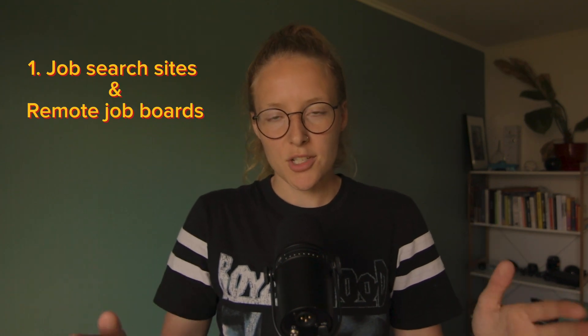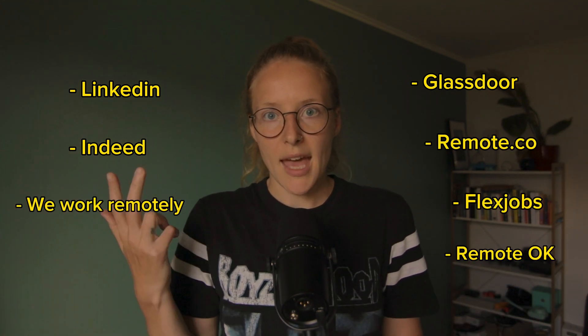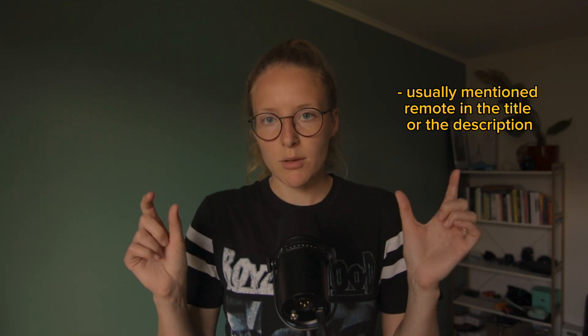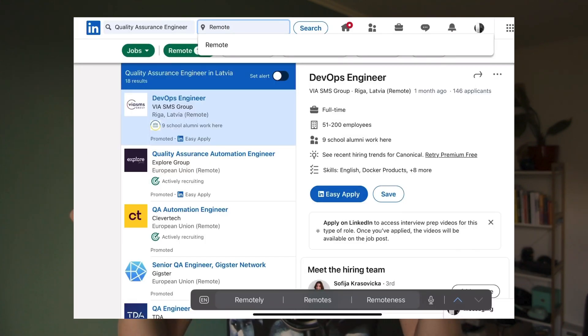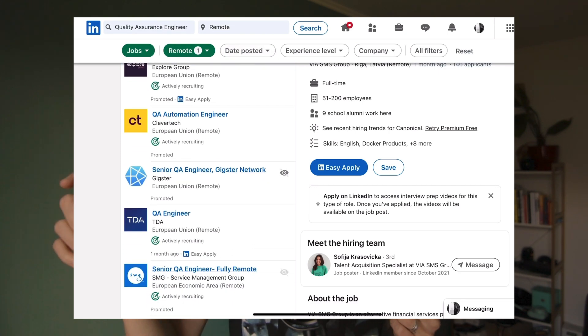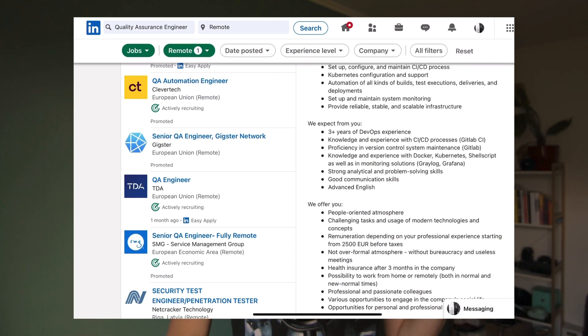The first place is job search sites or remote job boards — these are places where you can usually apply straight through the websites. These include LinkedIn, Indeed, Glassdoor, Remote.co, FlexJobs, We Work Remotely, Remote OK, and Working Nomads. Jobs are posted there and you can apply directly. Often the word 'remote' is in the title, the description, or noted as a percentage of remote work allowed.